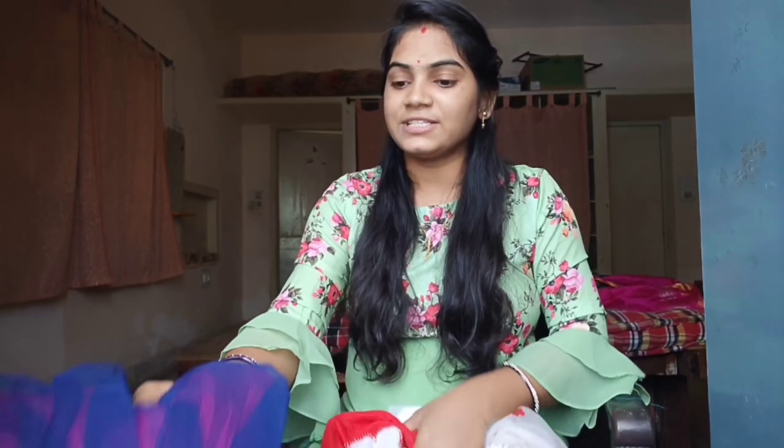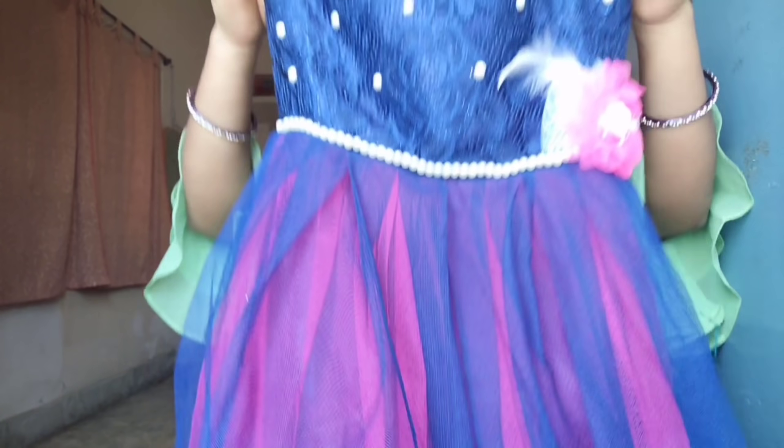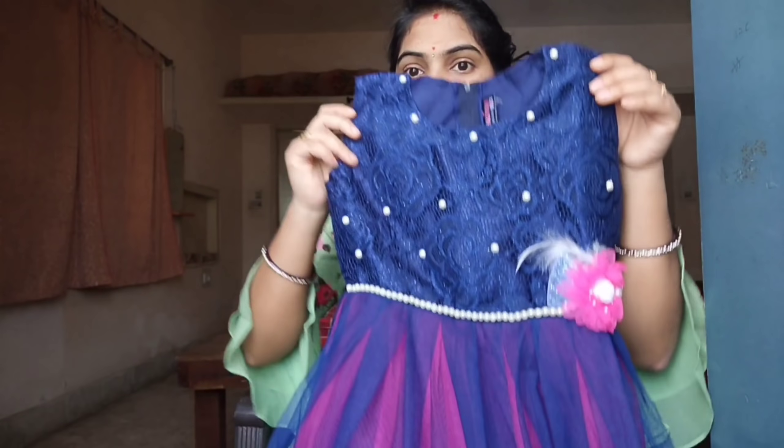And the second one is like this. I will try this frock. I will check with my friends.